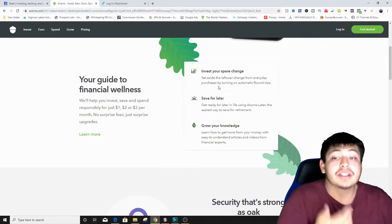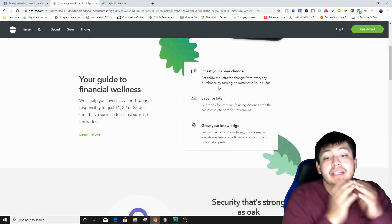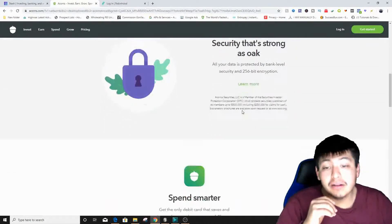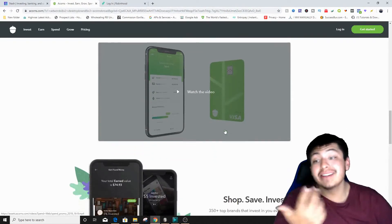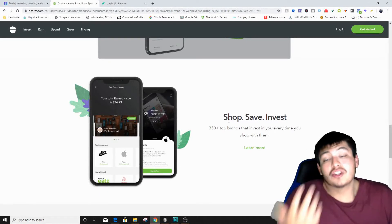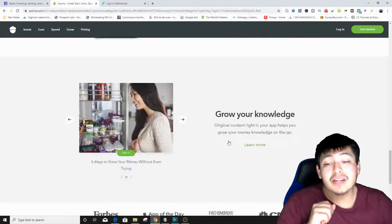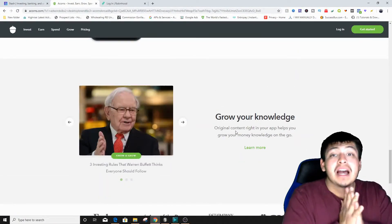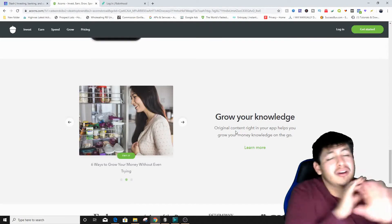Acorns also has a retirement feature called Acorns Later — the easiest way to save for retirement. They also offer a debit card that lets you get cash back from stores you already shop at, and that cash back is automatically invested into stocks for you. It's a really cool application.